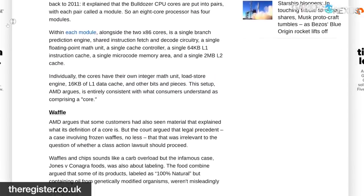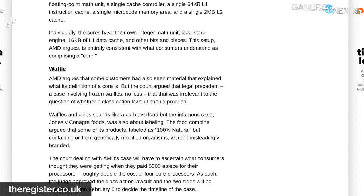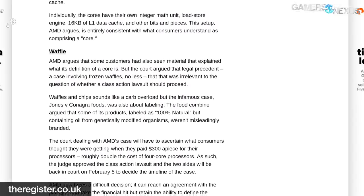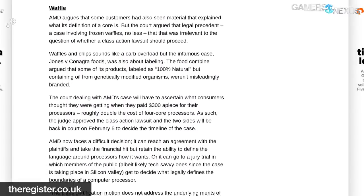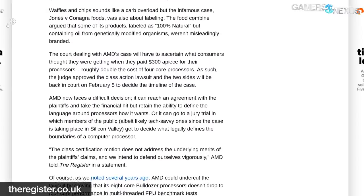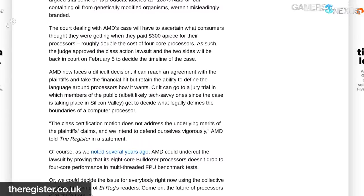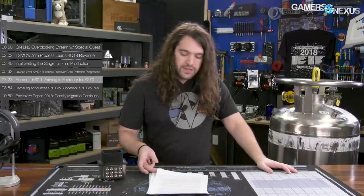The plaintiffs claim the FX series is not natively an eight-core part and only has four functional cores, and they seek compensation for the difference between an eight-core and a four-core CPU. The SKUs in question are the FX 8120, 8150, 8320, 8350, 8370, 9370, and 9590. According to plaintiffs, a 'core' is a processing unit able to perform calculations and execute instructions independent from other cores on a chip. Plaintiffs allege the Bulldozer CPUs advertised as having eight cores actually contain eight sub-processors sharing resources such as L2 memory caches and floating point units. It's just getting started, so we'll keep you posted.